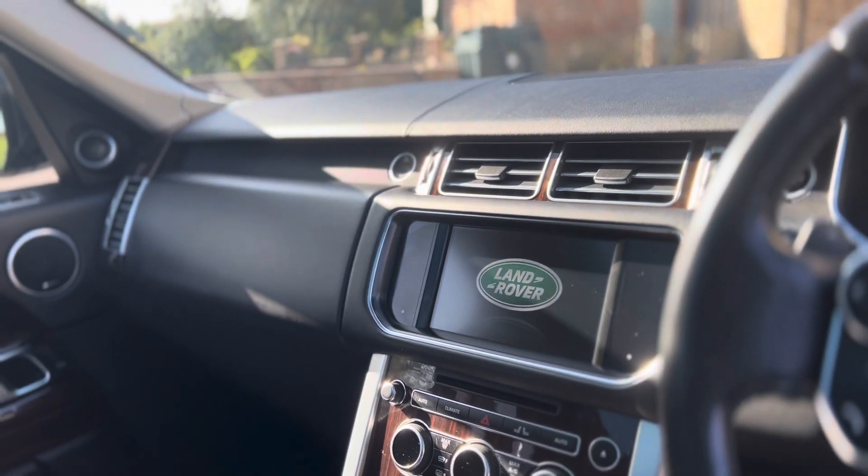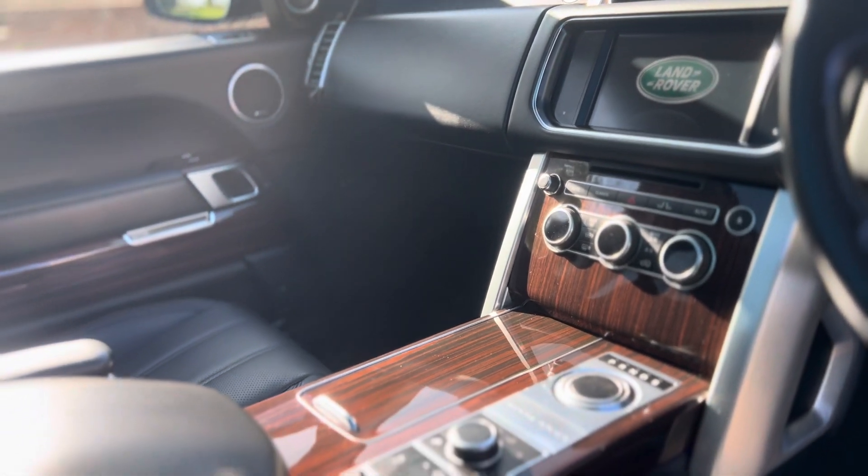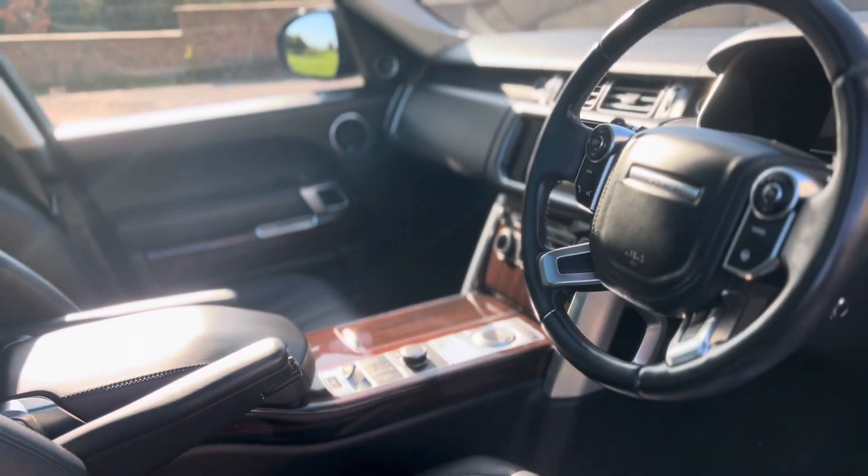Just to the left of that you have a massive infotainment system that houses your radio, navigation, 4x4 information, sensors, rear view camera, and also a full blown television. How great is that?